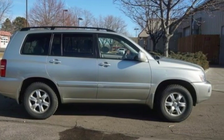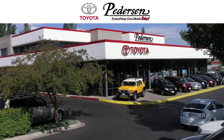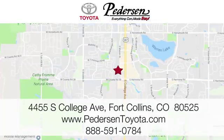See what it can do for you when you take it for a test drive. Call, click or visit us today. We're conveniently located at 4455 South College Avenue in Fort Collins, Colorado, or online anytime at petersontoyota.com.